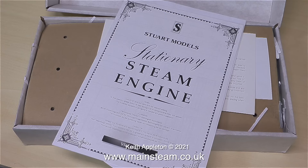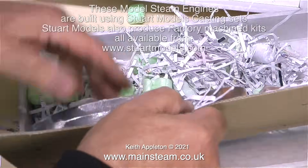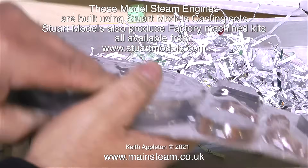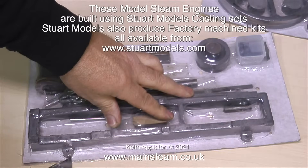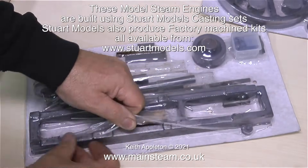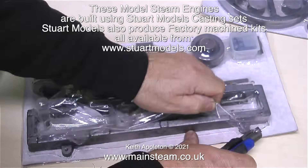These models need no introduction - they are of course Stuart Models, and the company's been around for a long time. Stuart Models are currently based in Bridport in Dorset. This is an extract from my 'How to Build a Model Steam Engine' series, where I cover the building of a Stuart Models Victoria. Watching the unboxing video from the first ever episode reminds me I really must make some more episodes of this series.